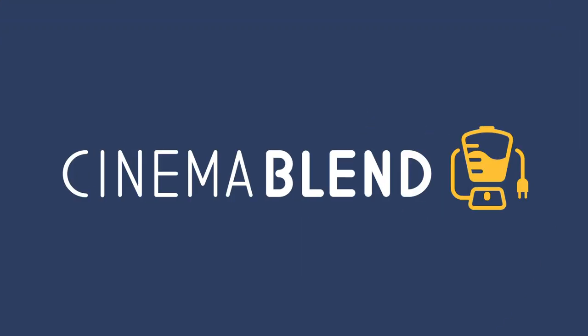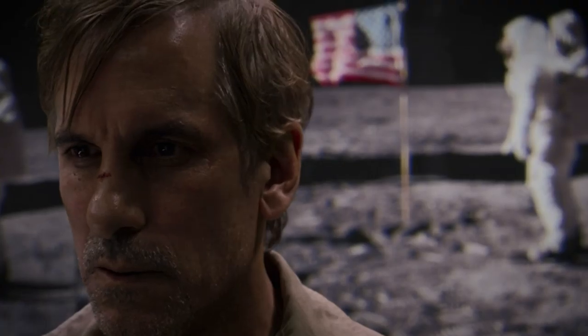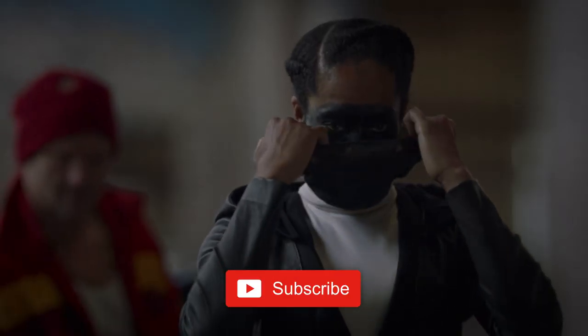So there we have it — episode one of the highly anticipated Watchmen series is finally out, and we want to know your thoughts on the series and if you were able to catch all these little Easter eggs. Hit the comments with your thoughts, and while you're down there, be sure to like and subscribe for more.